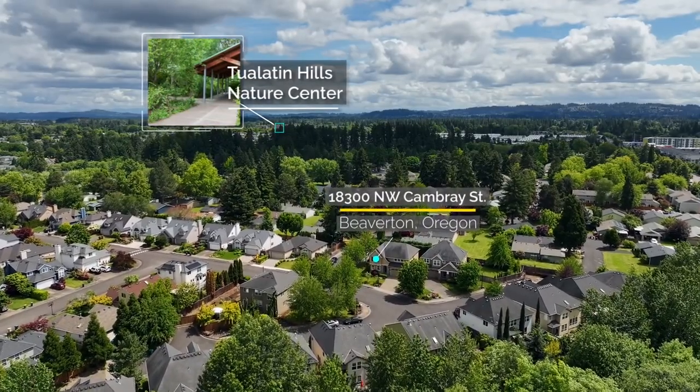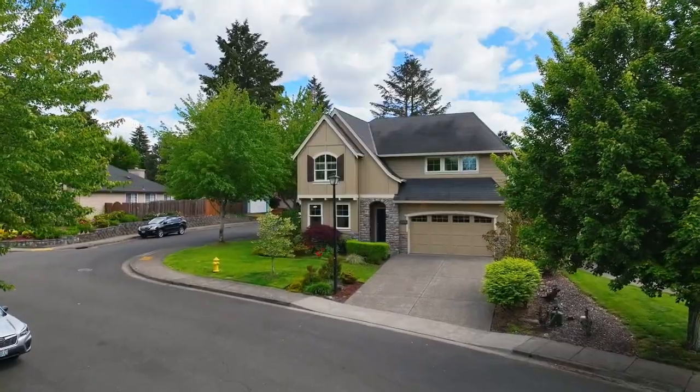Ideally situated on a corner lot, it's beautifully designed inside and out.